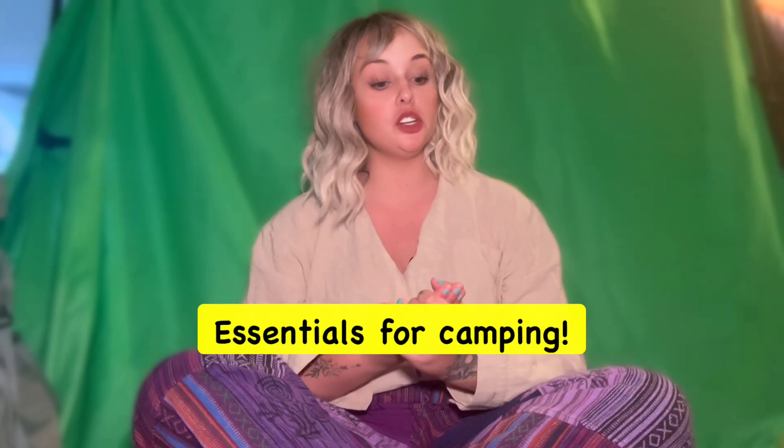Hello everybody, welcome to my channel. My name is Cassandra for those of you who don't know me, and today we are going to be talking about the essentials that you need for any kind of intense camping trip.